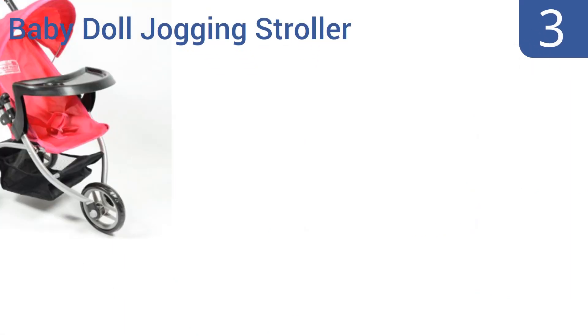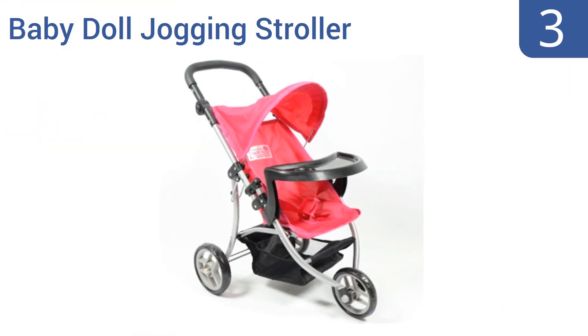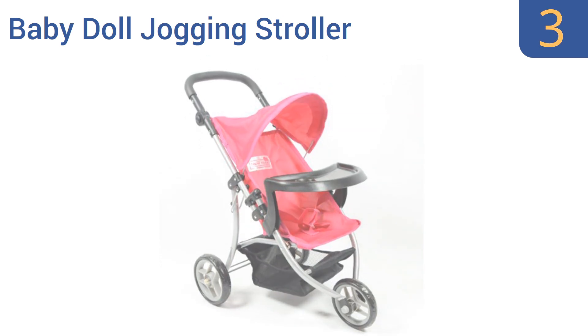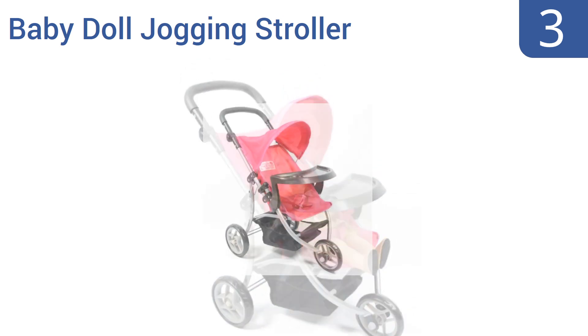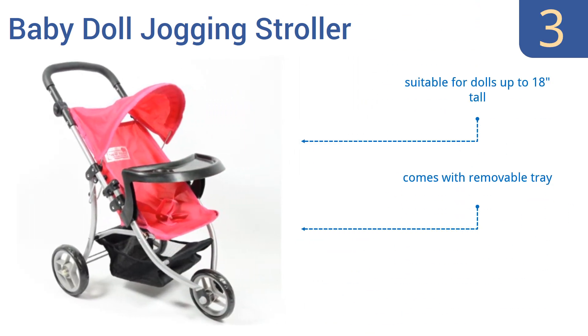Nearing the top of our list at number three, the Baby Doll Jogging Stroller from the New York Doll Collection is the perfect choice for the young lady who likes to stay in motion. Its rubber wheels and large handle mean this stroller can handle all terrain and is easy to steer. It's suitable for dolls up to 18 inches tall and comes with a removable tray. It's a great price for a good stroller.